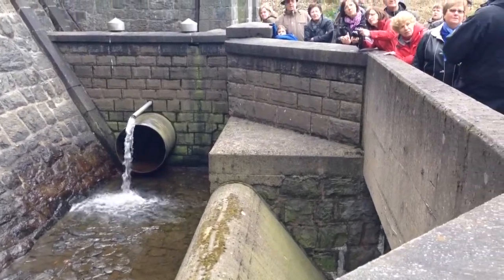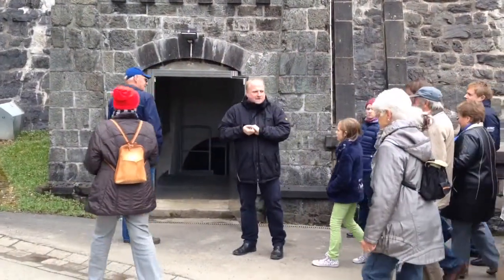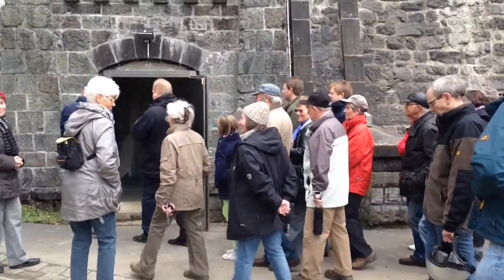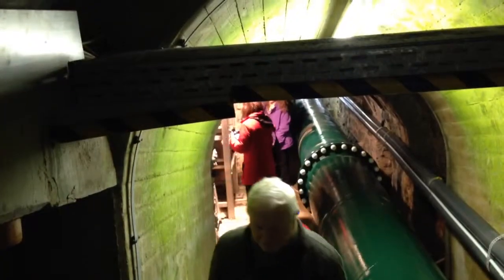Let's go to the Talsperren — I mean in the Mauer, the dam wall. I'm speaking from the Pfeffer industry.